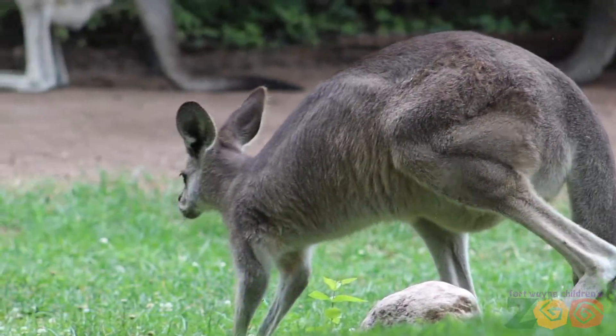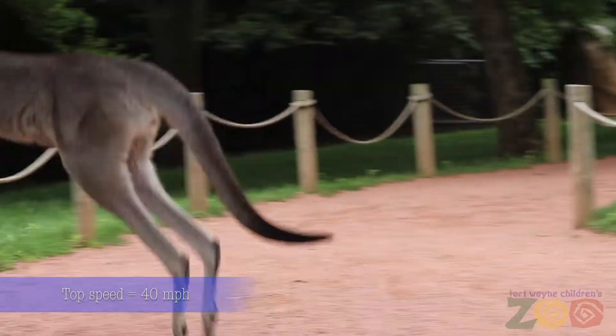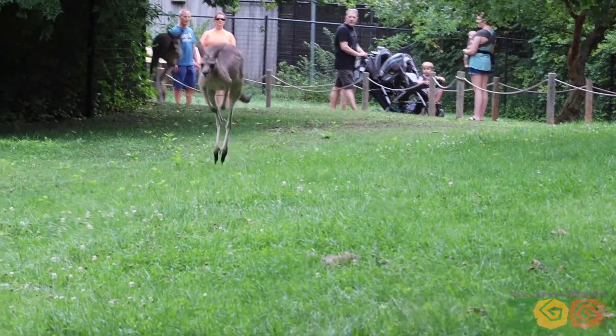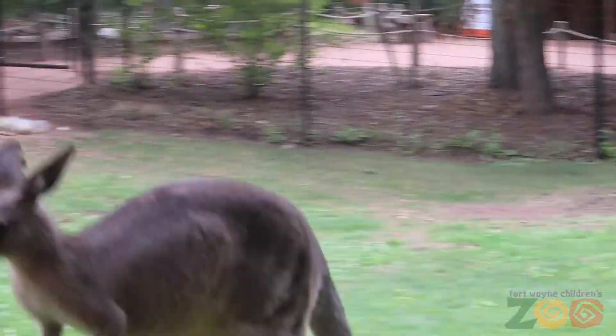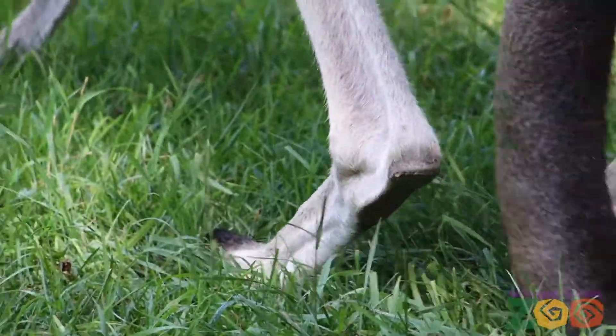Their long powerful legs allow them to cover 20 feet or more in a single hop. They can reach a top speed of up to 40 miles per hour for short bursts, and they can travel long distances at 10 to 15 miles an hour. They always move both hind legs together when moving, and they cannot move their hind legs independently except for when swimming.